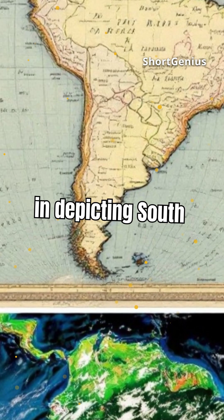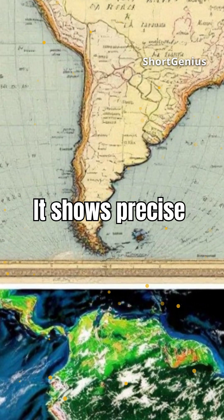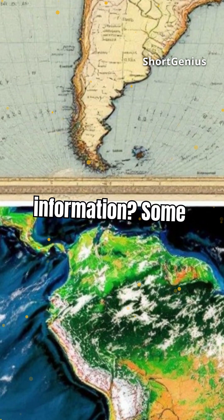The map's accuracy in depicting South America's coastline is another enigma. It shows precise details that align with modern satellite images. How did Piri Reis obtain such accurate information?